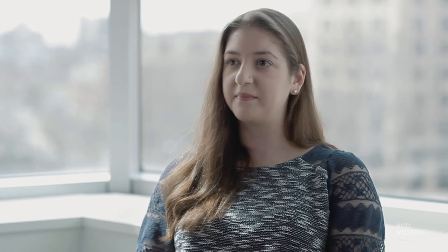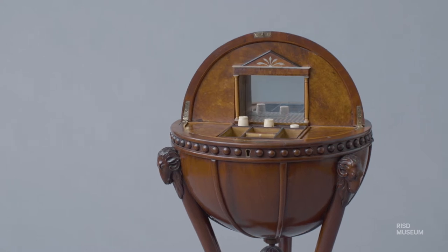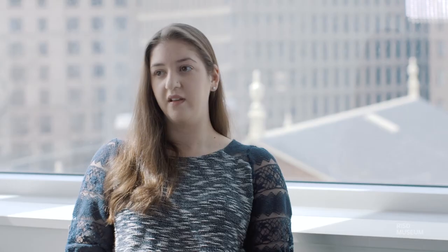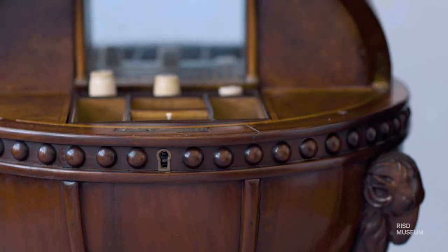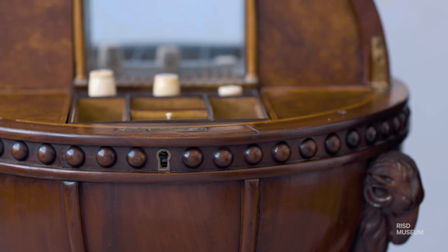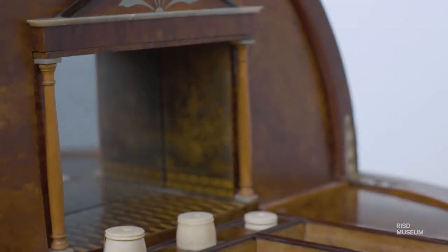It wouldn't have been tucked away in a corner by a window; it really would have stood in the center of the room for everyone to see when they came to visit. It would have been a technical challenge to produce because when you open the table, the upper hemisphere rotates back completely into the lower section of the table.